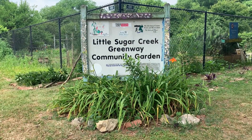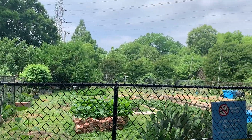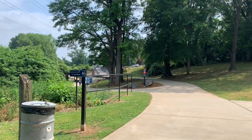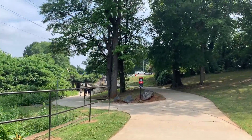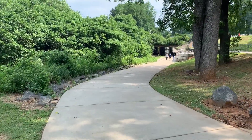About halfway down this segment of Greenway, you will come across the Little Sugar Creek Community Garden. The garden is provided by Mecklenburg County Parks and Rec and is used and taken care of by local Mecklenburg residents. Although most gardens have a waiting list, find out how you can rent your own plot on the county's website.